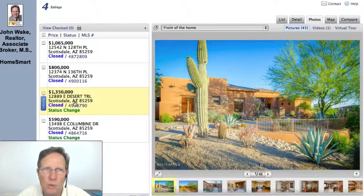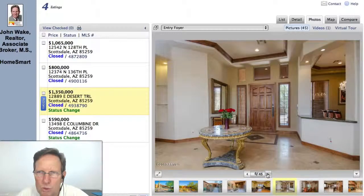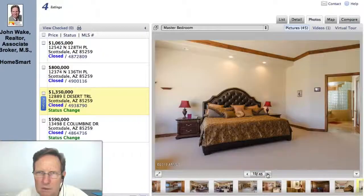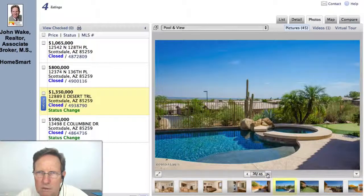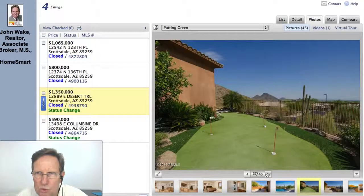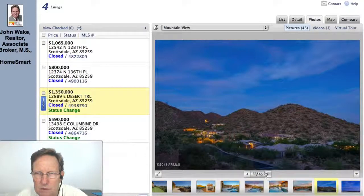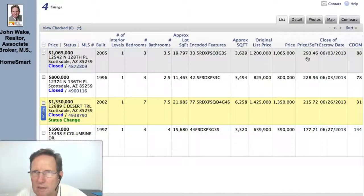Third one. This one sold for $1.35 million, and it's much larger than the rest — 6,258 square feet. Wood tile, nice cabinets, a lot of wood flooring, very nice. It's near the first one on the map. Nice view, nice backyard. That was obviously phenomenally less expensive per square foot than the first one we saw.